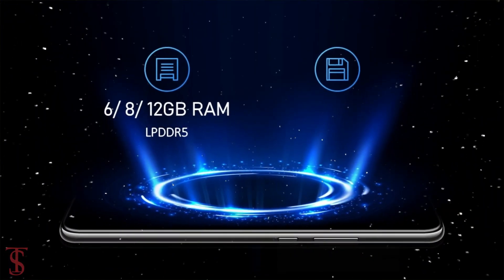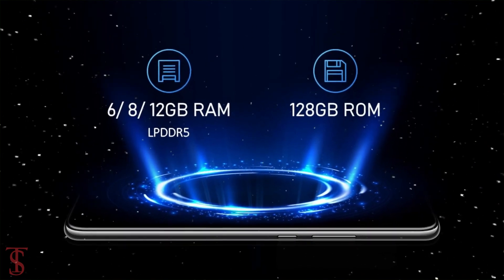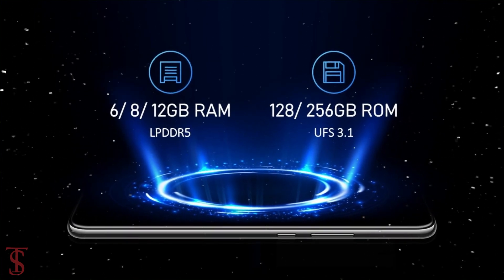As per the storage, the smartphone packs 6, 8, or 12GB of LPDDR5 RAM and 128 or 256GB of UFS 3.1 storage.